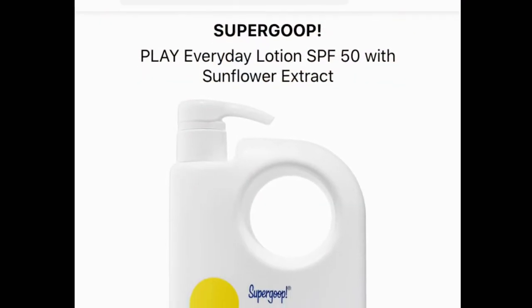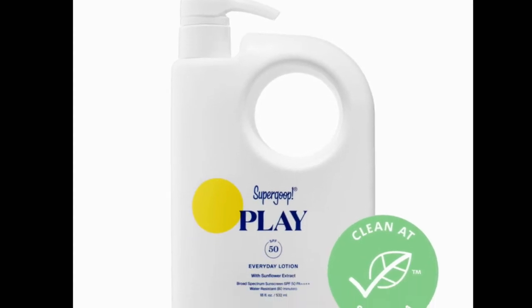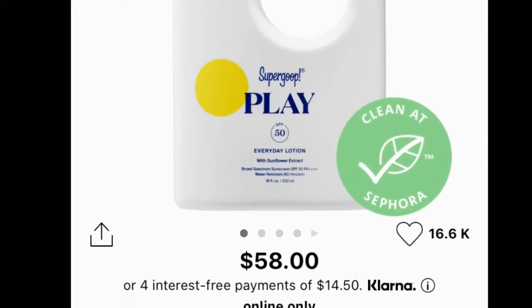Let's start with their Everyday Lotion. Their Everyday Lotion has SPF 50. It costs $58 for their big 18-ounce bottle, and they also have the 5-ounce bottle for $32. It's supposed to be for face and body, it has a non-greasy formula, and it's water resistant for up to 80 minutes before you have to reapply. It looks like this.